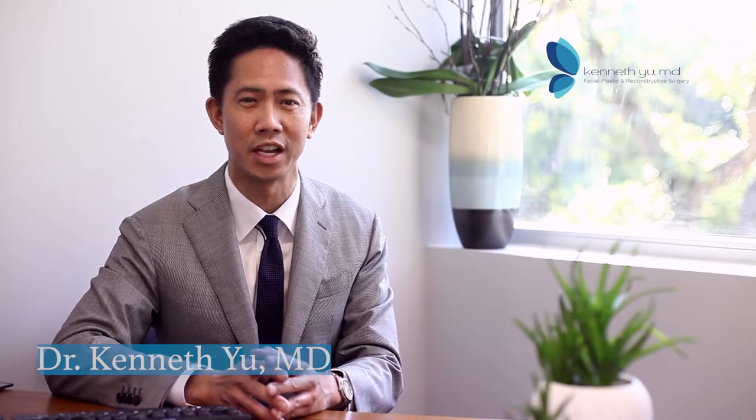Hi, I'm Dr. Kenneth Yu, a board-certified facial plastic surgeon in San Antonio, Texas. I'd like to talk a little bit about blepharoplasty. Along with rhinoplasty and facelift, a blepharoplasty is one of the top five aesthetic surgical procedures performed in the United States.